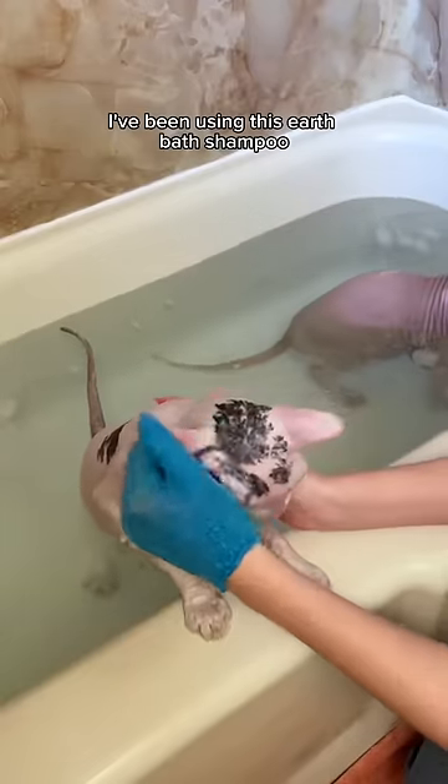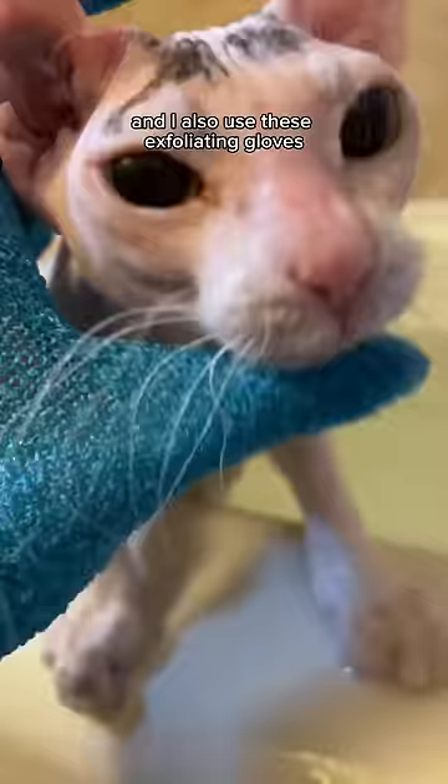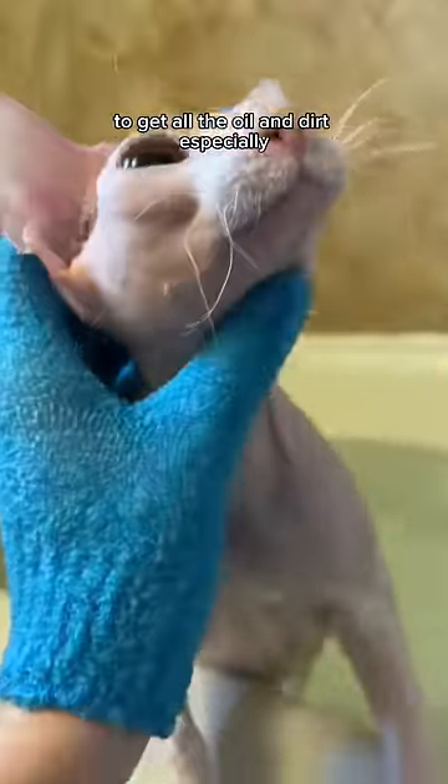I've been using this earth bath shampoo for several years now. It works really well, and I also use these exfoliating gloves to get all the oil and dirt, especially under the chin.